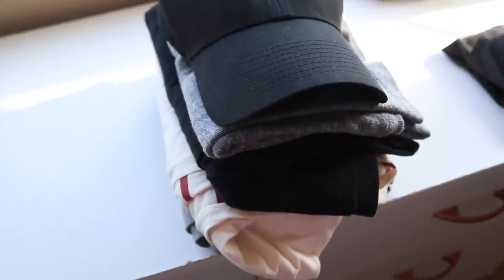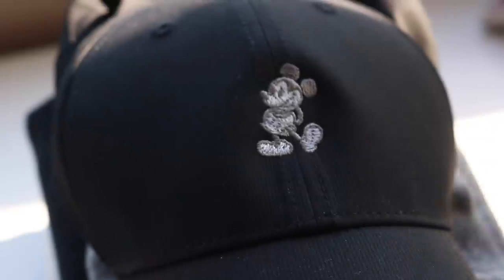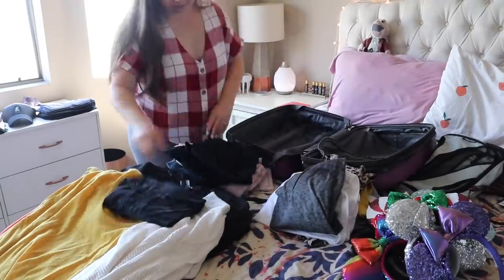Then I just wanted to show you Bradley was packing as well. He had some piles going and I wanted to show you this new hat that Disney and Nike came out with. They have a few different styles but he really really liked it, so I'll link that down below as well.